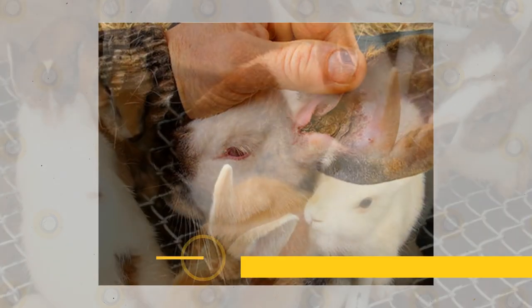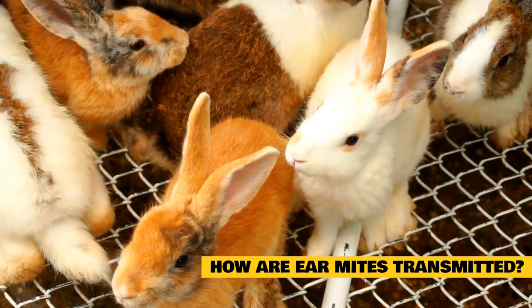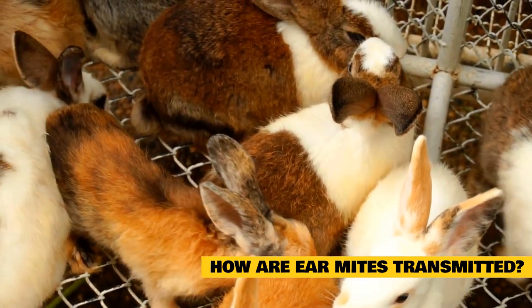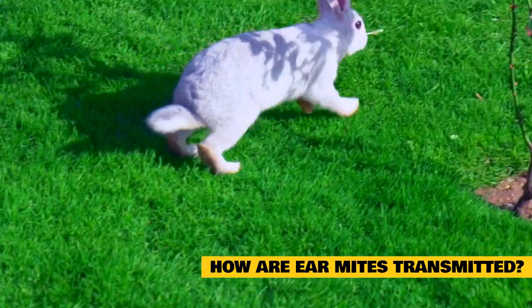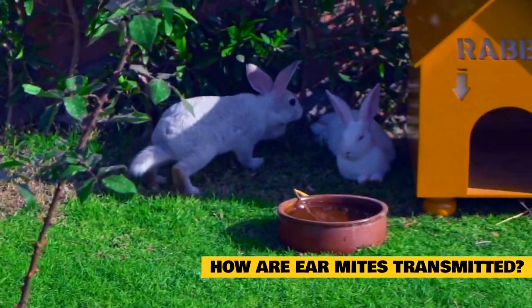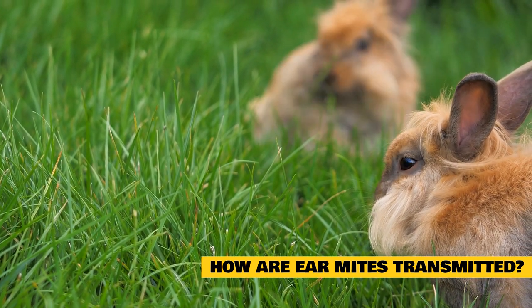Ear mites can be transmitted or transferred by an infected rabbit or by bedding, straw, or debris that mites are sitting on. This is why you must completely clean your rabbit's cage, habitat, or hutch — including any bedding, straw, dishes, water bottles, or toys. This cleaning should be done when the rabbit has been diagnosed with mites and treatment has begun.